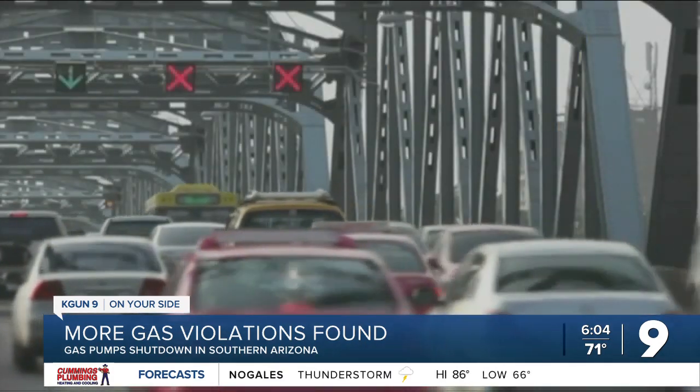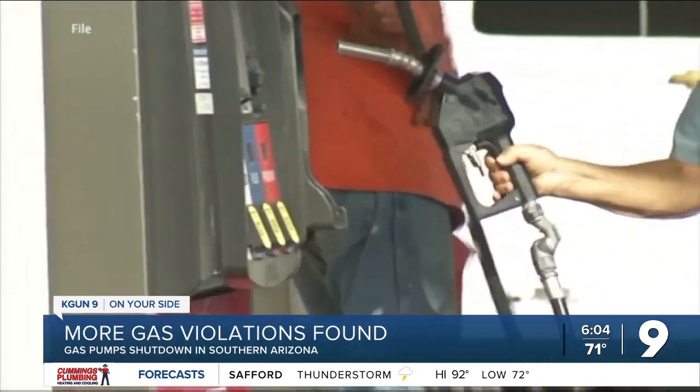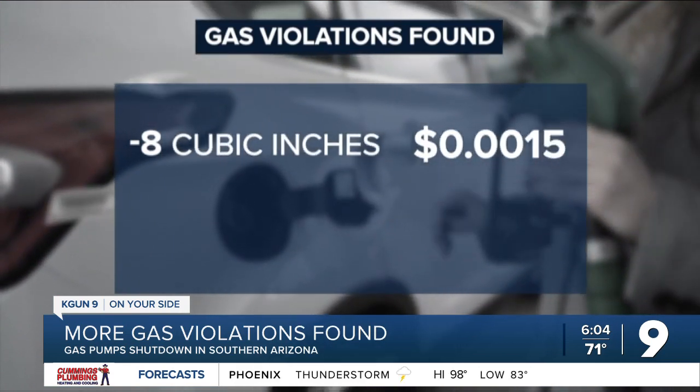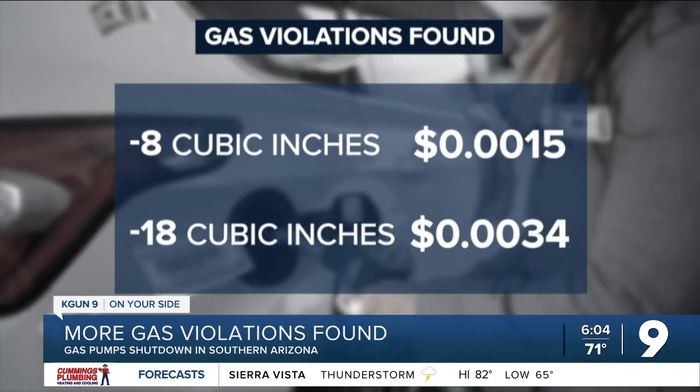So what does that equate to? For gas pumps off by negative 8 cubic inches, going off Arizona's average cost of a gallon of gas at $4.42, you would lose about a 15th of a cent per gallon. For the pump that was off negative 18 cubic inches, customers would lose around a third of a cent.